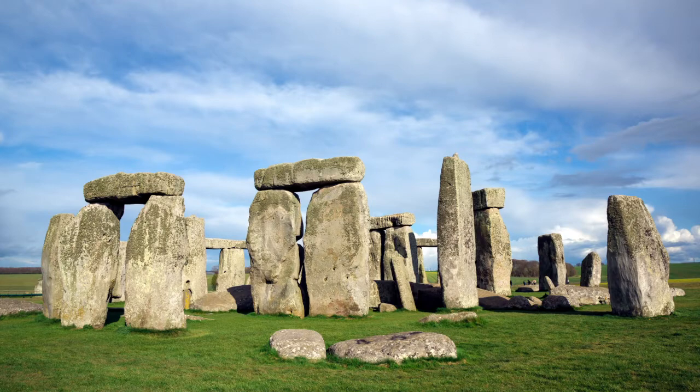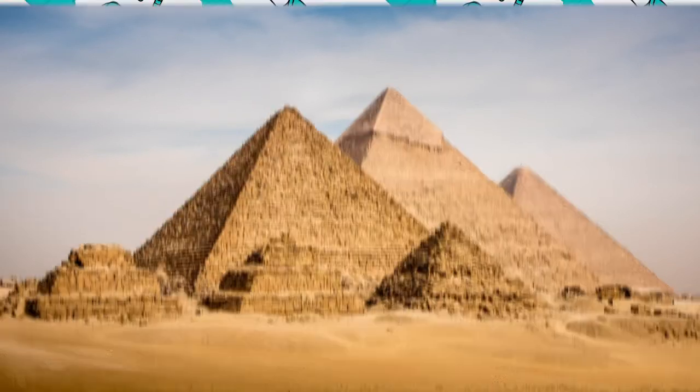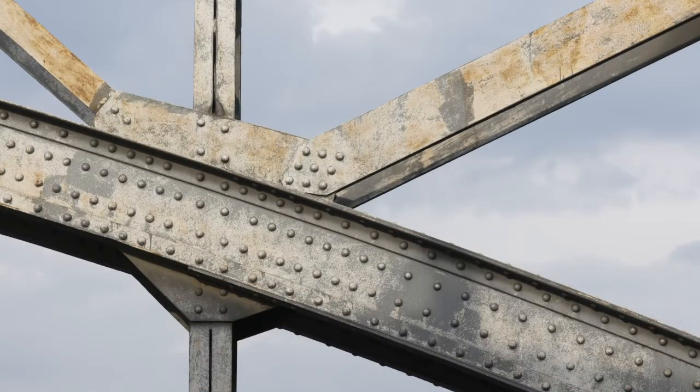Some structures are pretty simple, like Stonehenge, built about 2500 BC. Other structures are complex, like the Egyptian pyramids. Everyone recognizes the Eiffel Tower in Paris, France — it's a pretty complex structure, wouldn't you agree? Your body is a structure too, so there are some similarities between buildings and the human body.